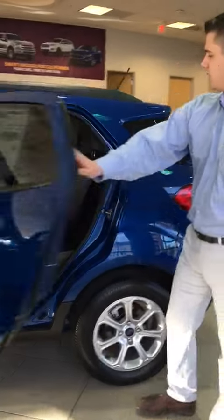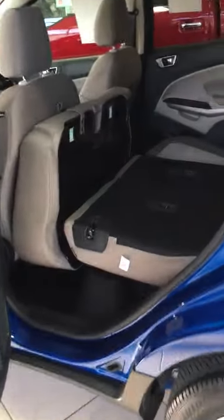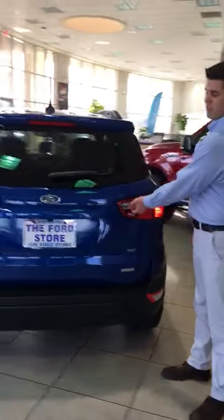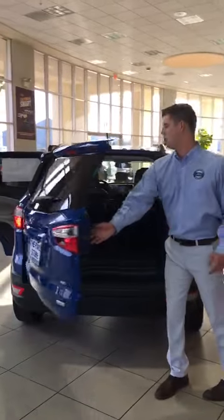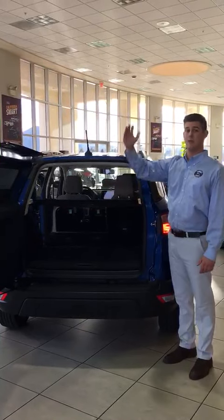In the rear seat you have 60/40 seats, which allow tons of room — a lot more than the Chevy Trax. If you come to the rear of the vehicle, there's a hidden button to release the tailgate that swings out rather than swinging up, so you don't have to worry about objects above your car and hitting them with your swing gate.